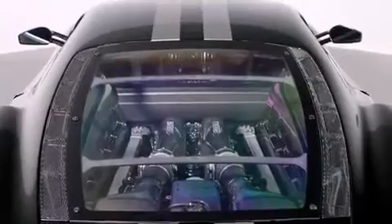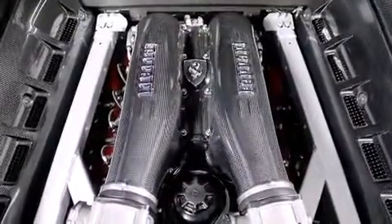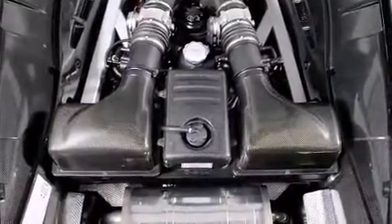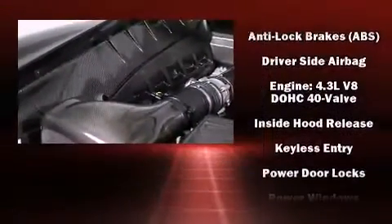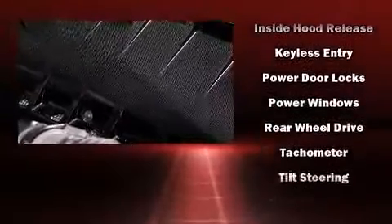Passengers are protected by various safety and security features, including dual front impact airbags, traction control, ignition disabling, and four-wheel disc brakes with ABS. With electronic stability control supplementing mechanical systems, you'll maintain precise command of the roadway.